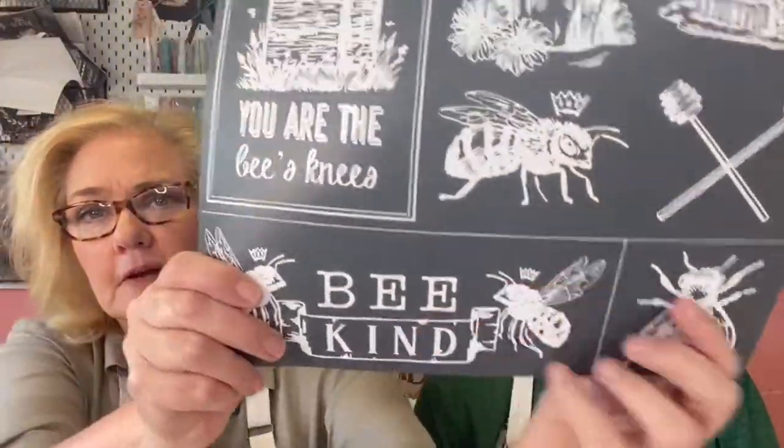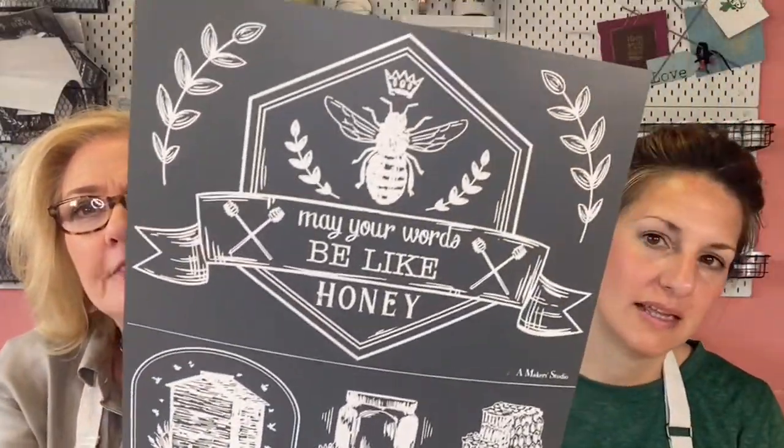Not only do we have a brand new stencil that we are in love with and so many cute projects, we also have our new totes - look at this, who doesn't love bees! I went in the back and people are saying we're out of the bee stencil already. So if we're showing you a stencil you really like, you need to get it when you see it - we launched that one last Monday and in a week it's all gone!